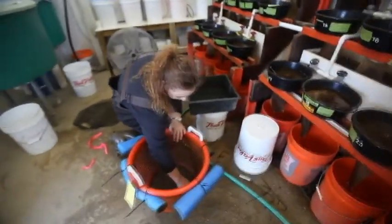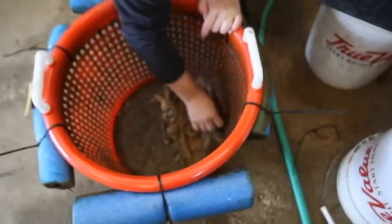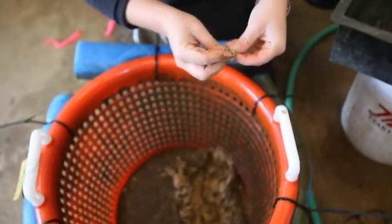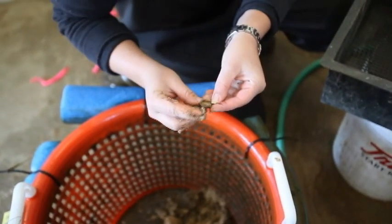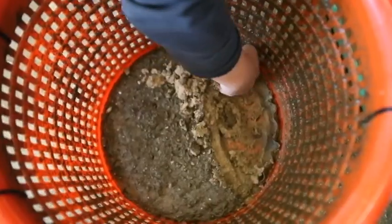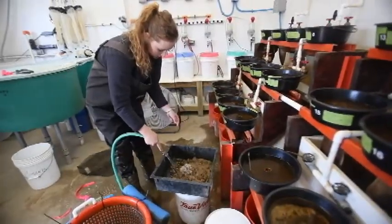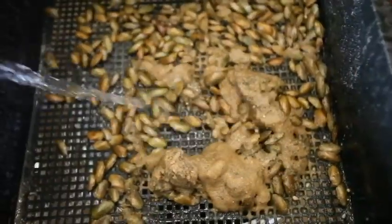After we rear the mussels and get them to a taggable size, we collect them from the different systems that we have them in. We put a small, flexible plastic tag onto the mussel using standard superglue, and we put a tag on one side of the mussel.